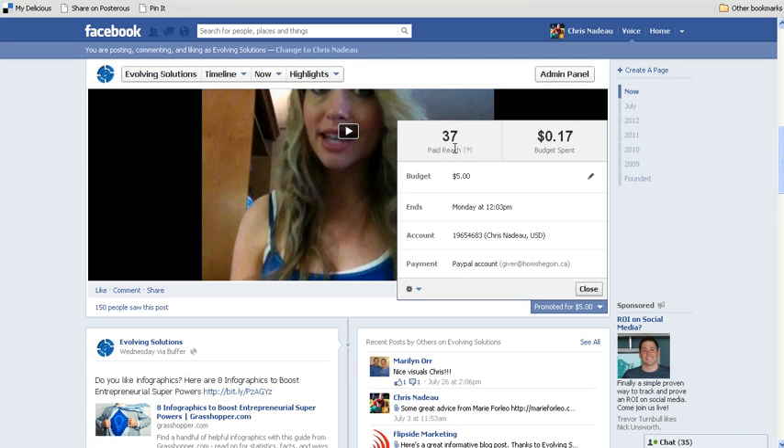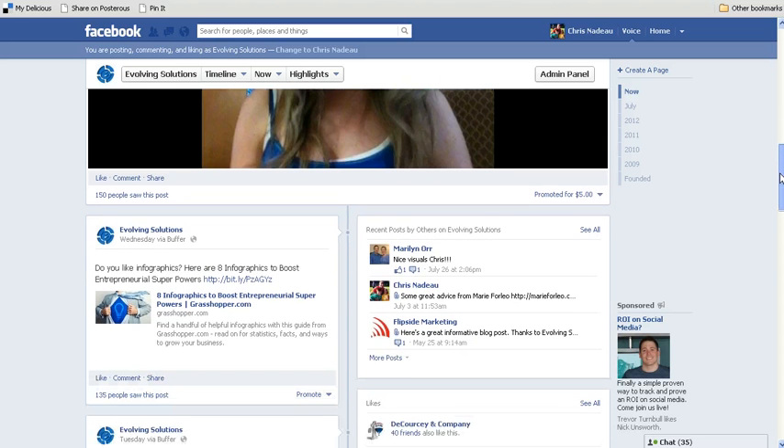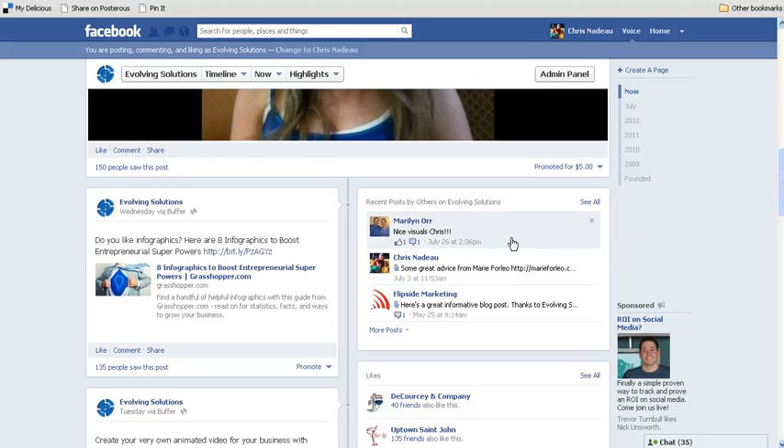Right now ours currently shows promoted for $5 because we already did the promotion. But when you click on it, it'll show paid reach and how much was spent — so it gives you an idea of what you actually reached and for how much you spent for that promotion. Here's what it looks like when you have a post that you want to promote — here's an example here.